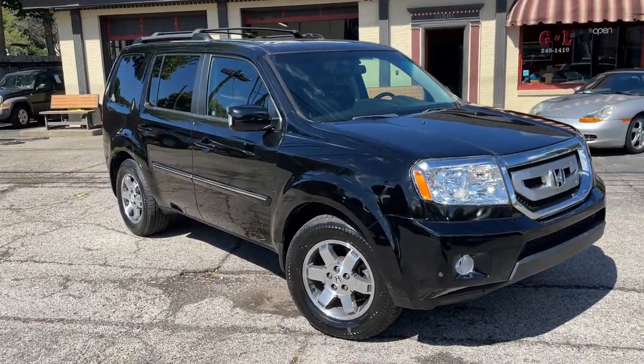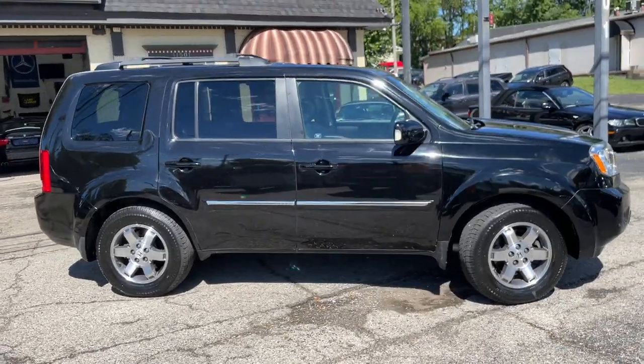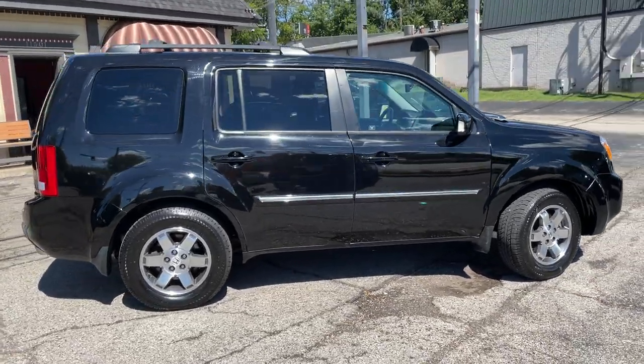Welcome back to G&L Auto Mart. Non-commissioned auto sales since 1982, and now delivering up to 50 miles from Louisville.